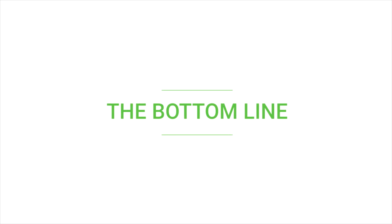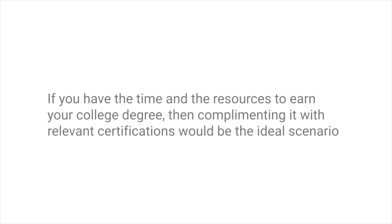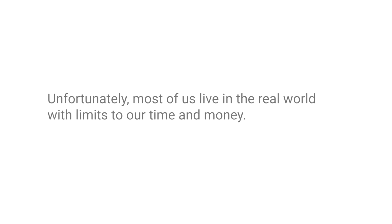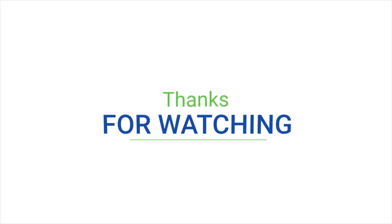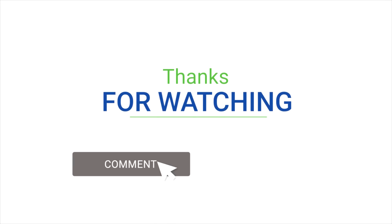The bottom line: if you have the time and the resources to earn your college degree, then complementing it with relevant certifications will be the ideal scenario. Unfortunately, most of us live in the real world with limits to our time and money. In order to get the most bang for your buck and reach greater heights in your career, IT certifications will help you get there quicker. Thanks for watching — don't forget to comment and subscribe.